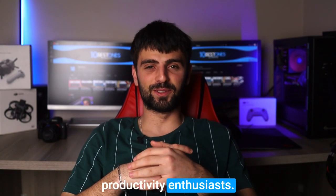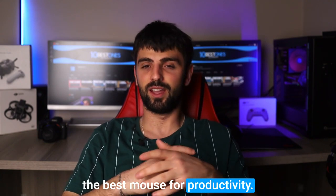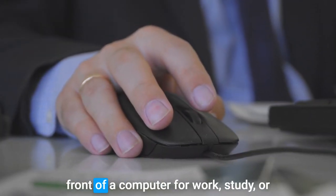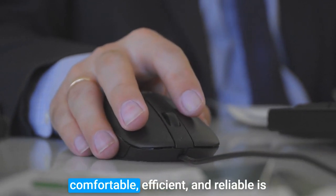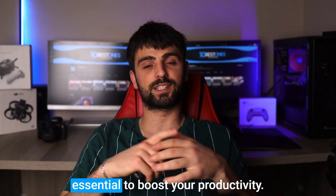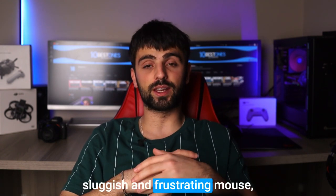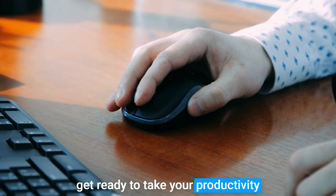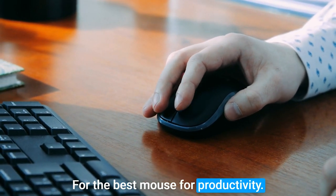Hello there, fellow productivity enthusiasts! In this video, we're going to talk about the best mouse for productivity. Whether you spend long hours in front of a computer for work, study or personal projects, having a mouse that's comfortable, efficient and reliable is essential to boost your productivity. So if you're tired of using a sluggish and frustrating mouse, get ready to take your productivity to the next level with our top picks. Let's dive in.